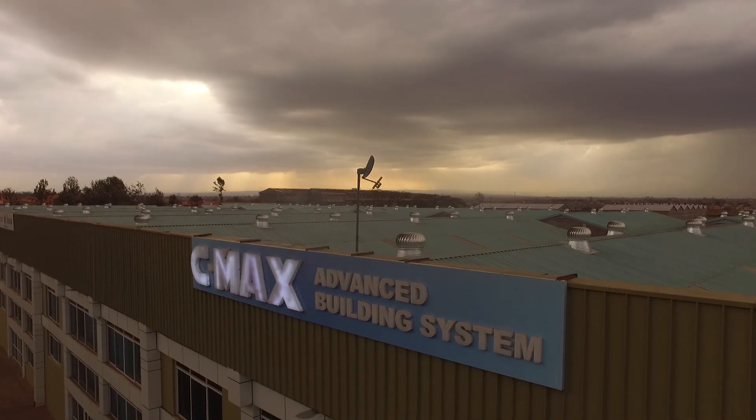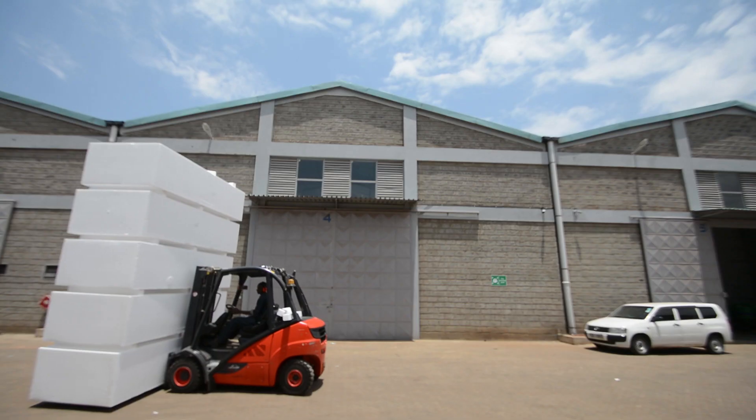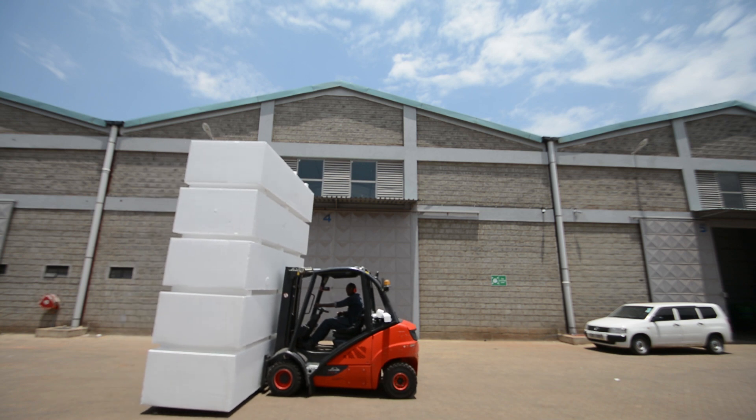Welcome to CMAX Advanced Building System. CMAX is a Kenyan Expanded Polystyrene Sintered Factory, also referred to as an EPS Factory.